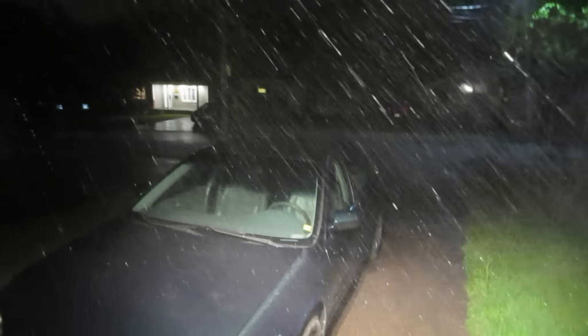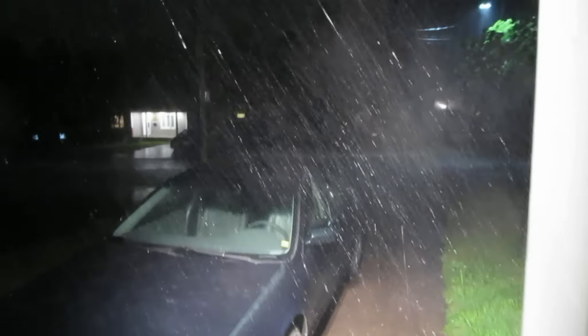Holy crap, take a look at this. Is it ever raining out? This is rain. Wow, torrential downpour. That's crazy. The lightning looks like snow, but it's rain.